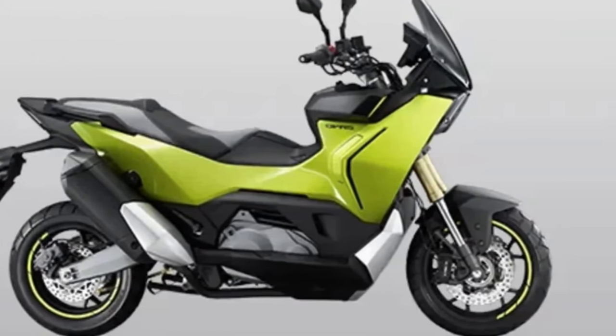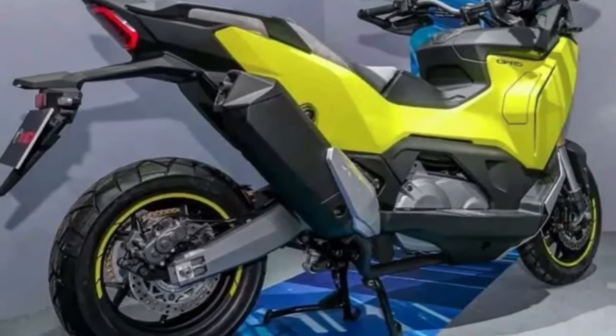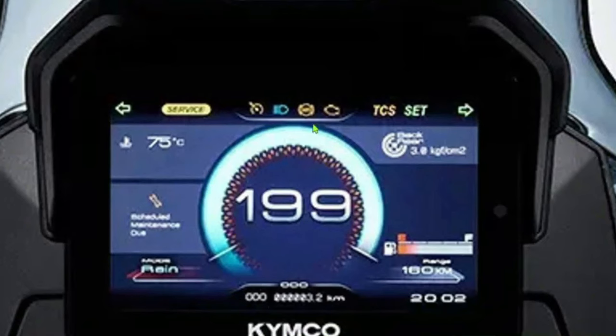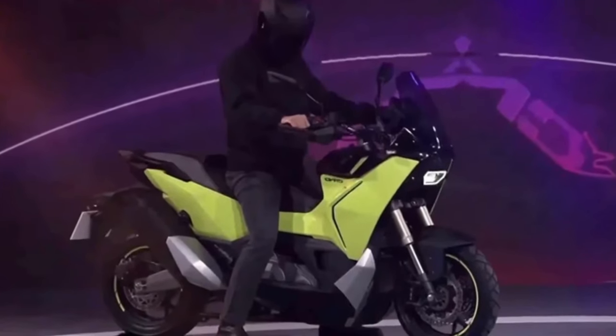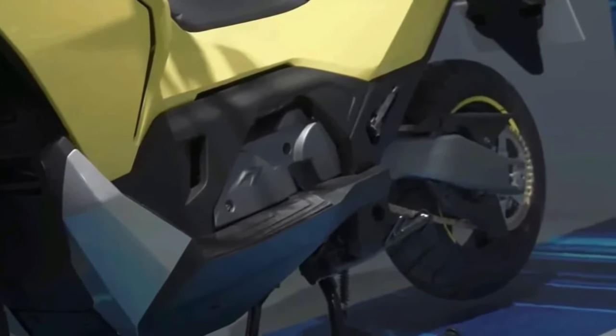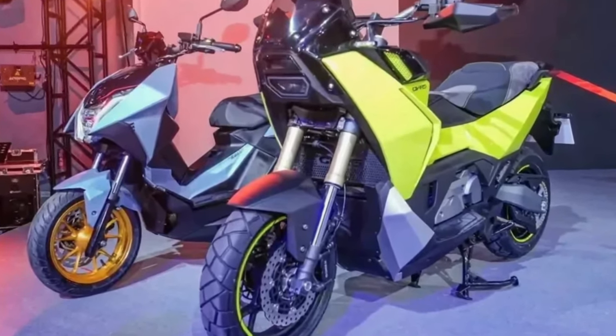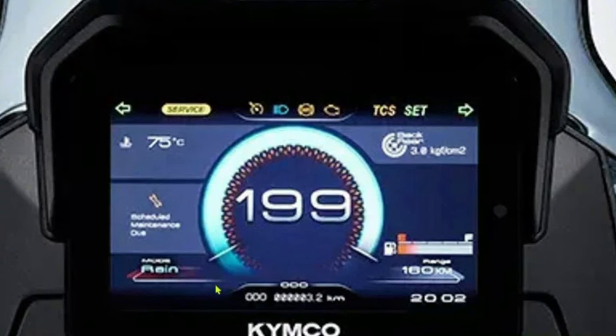At the core of the 2025 CVR5 is a new 300cc liquid-cooled single-cylinder engine, designed to deliver a robust 28 horsepower and 25 Nm of torque, providing ample power for both city commuting and longer journeys. The engine's efficient design ensures smooth acceleration and reliable performance while maintaining excellent fuel economy. The CVR5 features an advanced electronic fuel injection system that optimizes fuel delivery for improved efficiency and reduced emissions, contributing to a cleaner and more economical ride.